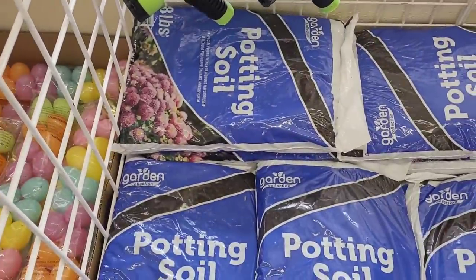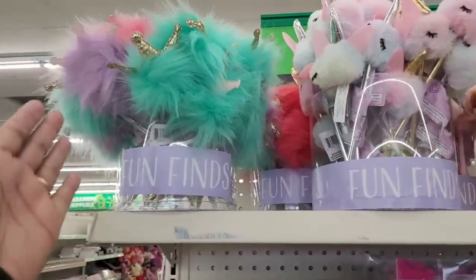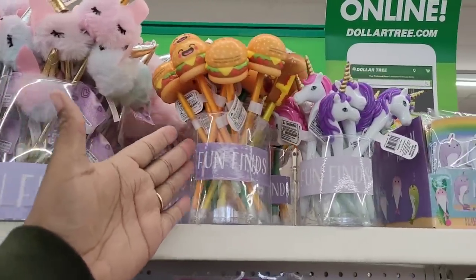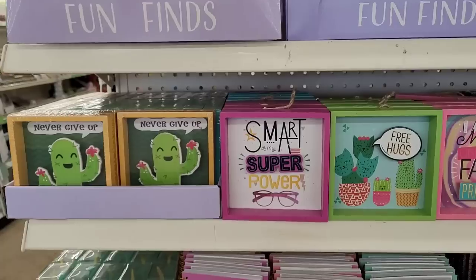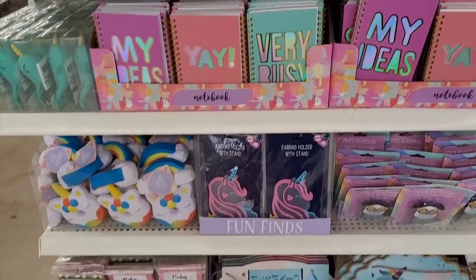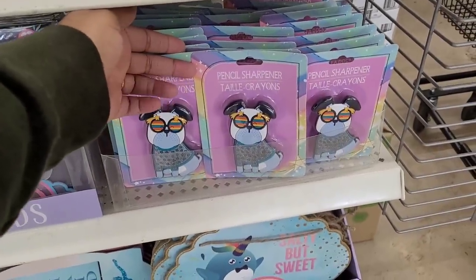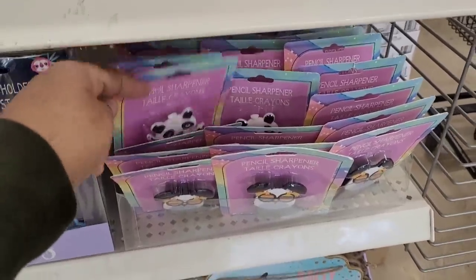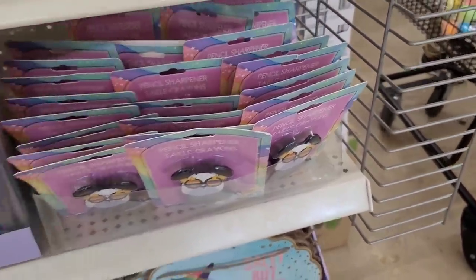They also have out some potting soil. We're over here at the little fun find section. They have these beautiful little pins right here with the little crowns. They have some little unicorns, hamburgers, some more unicorns. They have magnetic clips, little pictures. Down here they have some notebooks, more little unicorn items. Pencil sharpeners — oh, those are cute. They have little puppies and pandas.